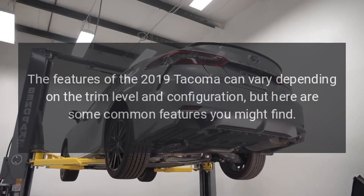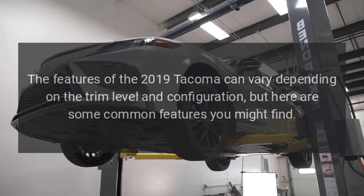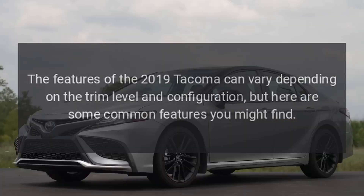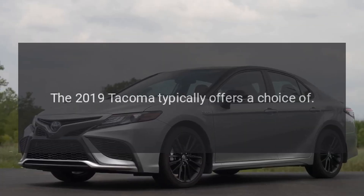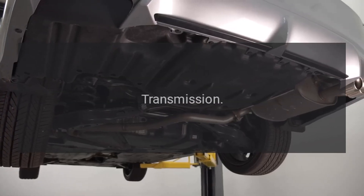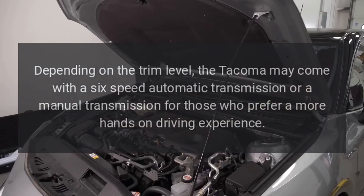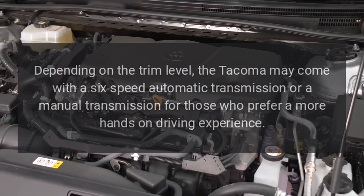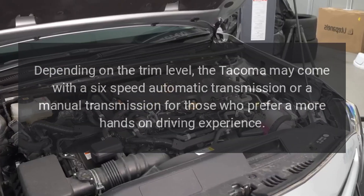The features of the 2019 Tacoma can vary depending on the trim level and configuration, but here are some common features you might find. Engine options: the 2019 Tacoma typically offers a choice of transmission. Depending on the trim level, the Tacoma may come with a 6-speed automatic transmission or a manual transmission for those who prefer a more hands-on driving experience.